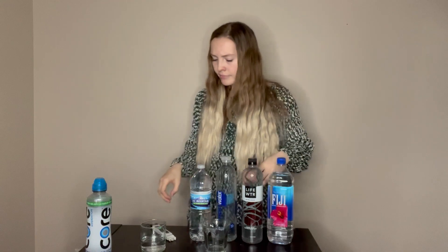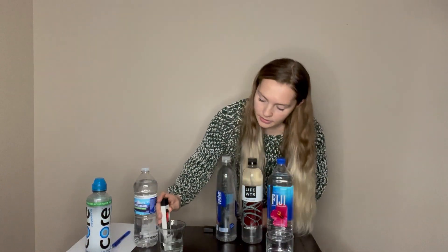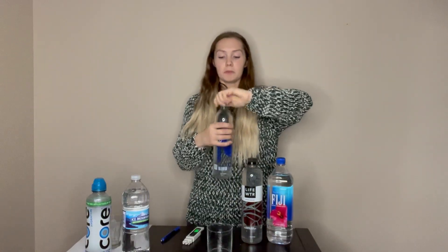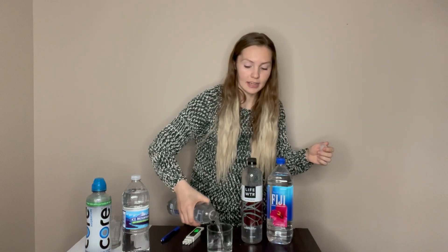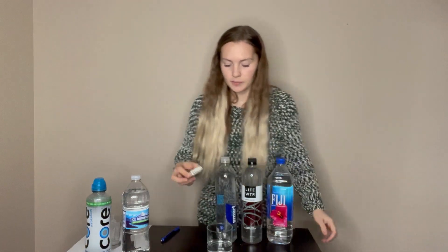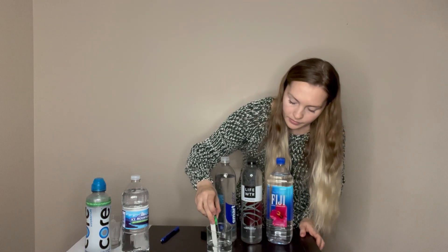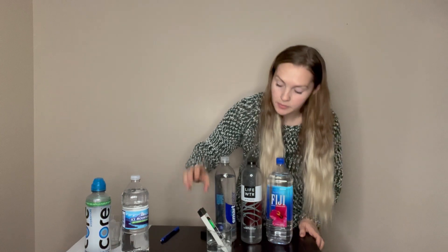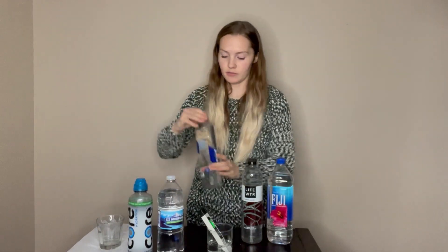Ice Mountain — whoa, that's pretty high. Ice Mountain's 155, which is way worse than Core, though still better than my home water. Alright, now we're going to do Smart Water — I know it costs a pretty penny. Smart Water reads 24. Smart water is in first place right now. Very pleased with that. Thank God.